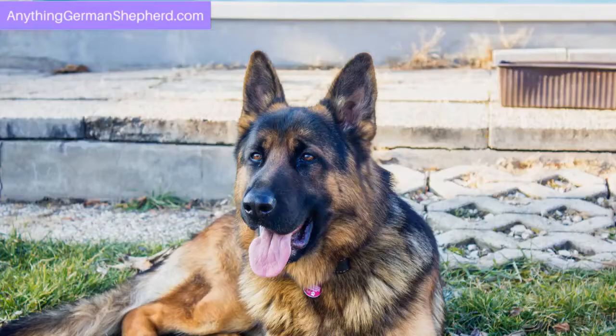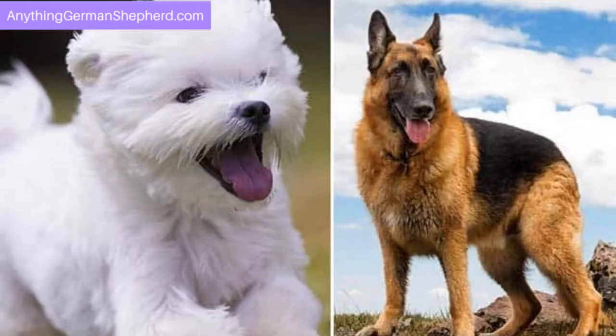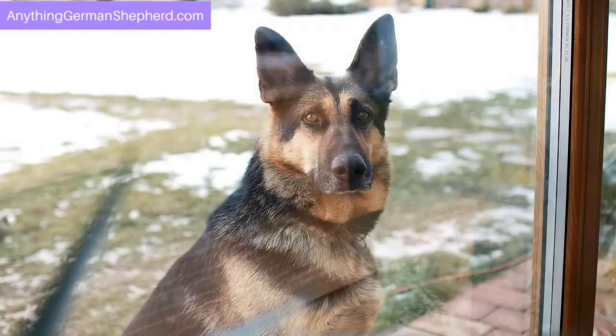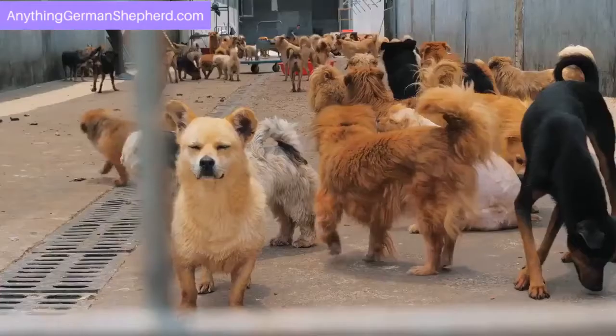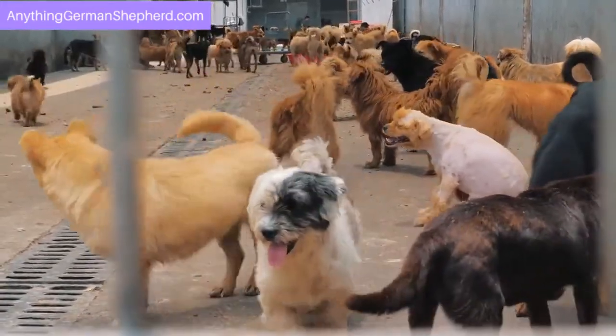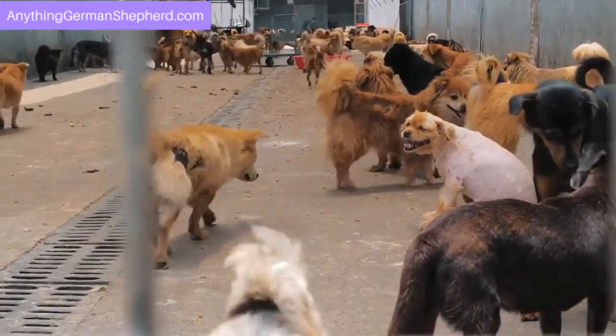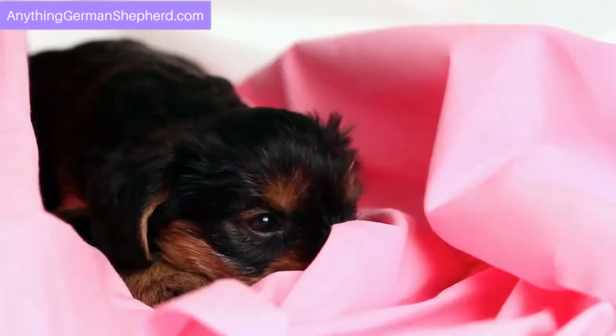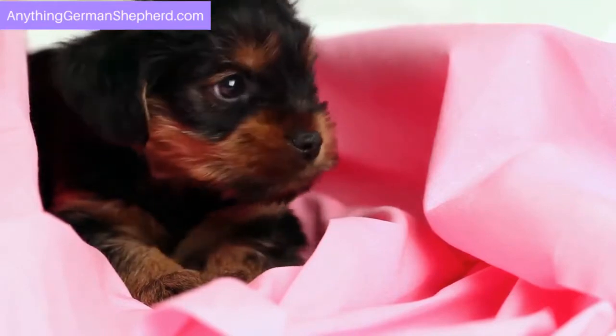The Maltese German Shepherd mix is called a Sheptes. It has the size of a Maltese and the physical looks of a German Shepherd. You can find a cute image of a Sheptes from Dog Breed Info. This is the only information available about a Sheptes online, probably because it is not easy to breed a small Maltese with a large German Shepherd.